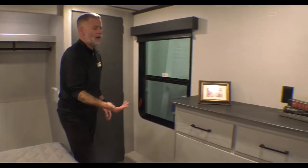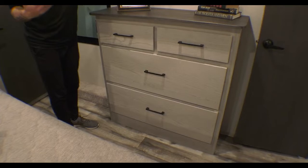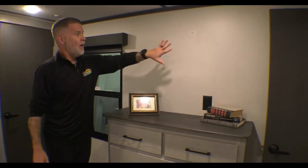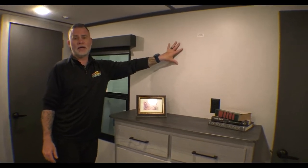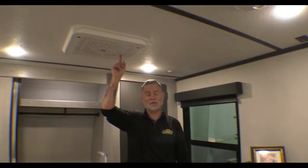Directly across from the bed we've got another bank of drawers — this is what I was talking about, lots and lots of storage in the Montanas. You've also got a backer in the wall so you can mount a TV back here and watch TV in the bedroom. There's a second AC unit in here as well, and those are on a track so they work in tandem with each other to circulate air — it's not one working back here and another independently up there.